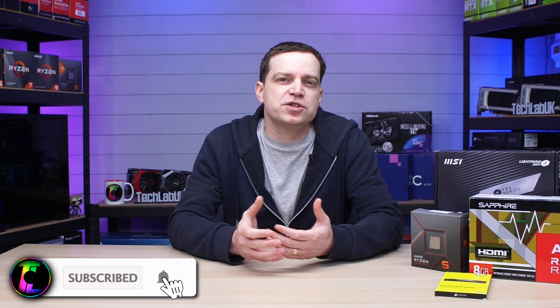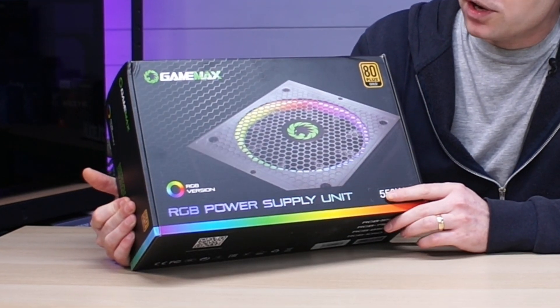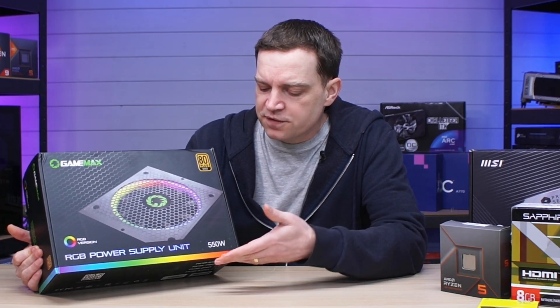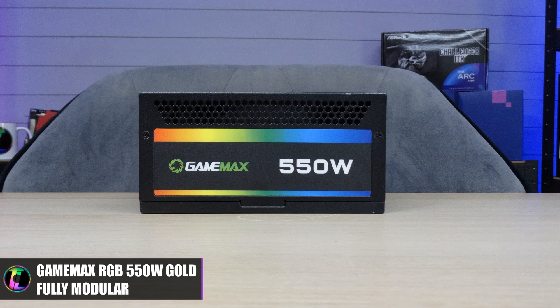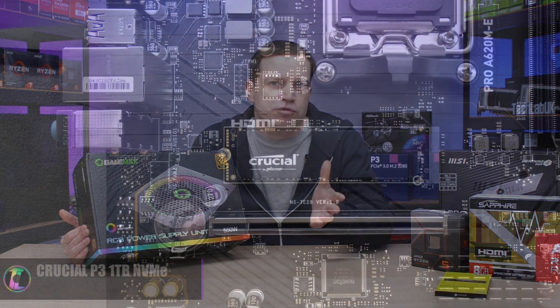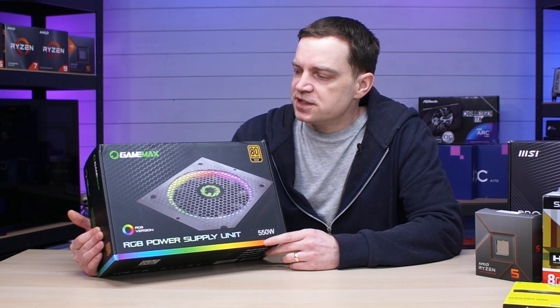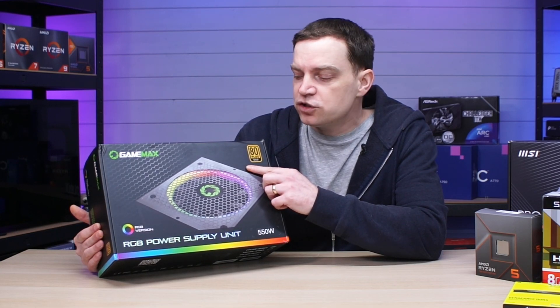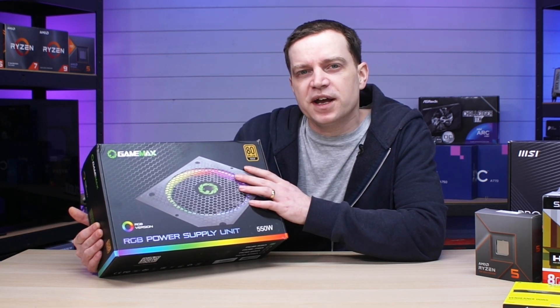With everything going up in price recently, power supplies are no exception. Trying to find something on a budget is quite difficult. I've opted for a Game Max RGB power supply — probably not the best-branded unit out there but it should be perfectly fine. It is 550 watts, 80 Plus Gold, and fully modular. I wanted a fully modular unit because the storage we're using is a Crucial P3 1TB NVMe Gen 3 drive that's already attached to the board, so we don't need any extra power cables cluttering the system. Game Max PSUs seem to be everywhere and are decently priced for a model like this.